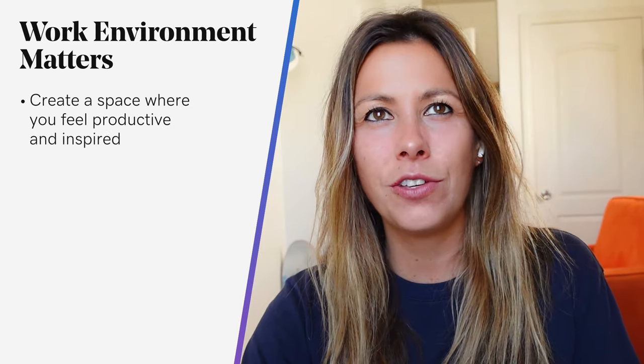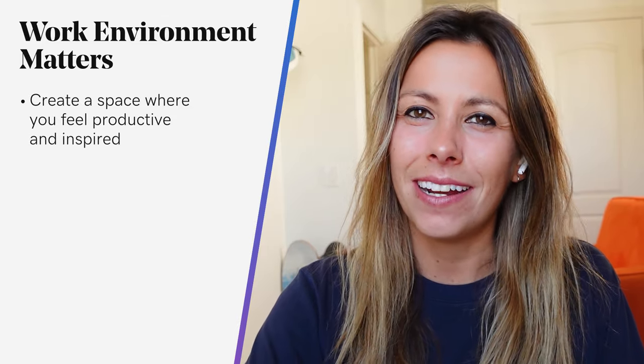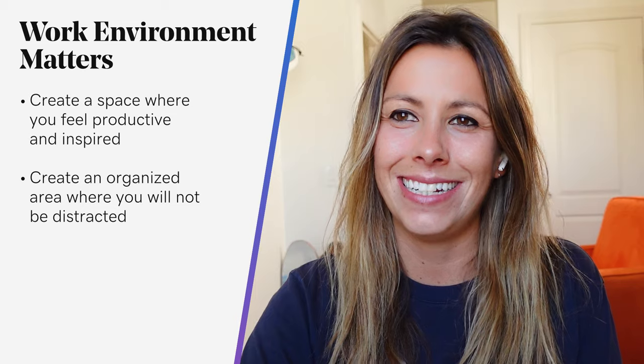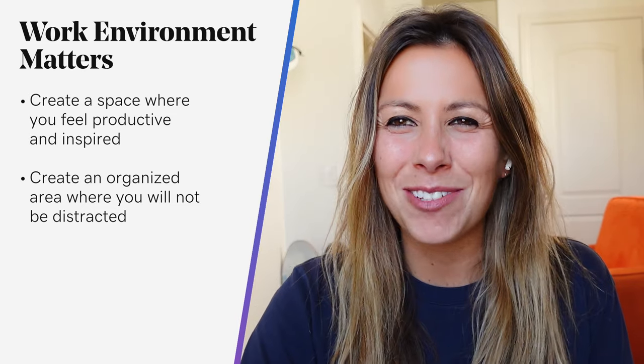Starting with: create a work environment that makes you feel good. That's what this room does for me — helps me stay focused. The goal in creating a home office setup is to create a space where you feel you can be productive, but also creative and inspired. That will depend on the work you do, of course, but create an organized area where you will not be distracted by family, friends, and other household tasks.